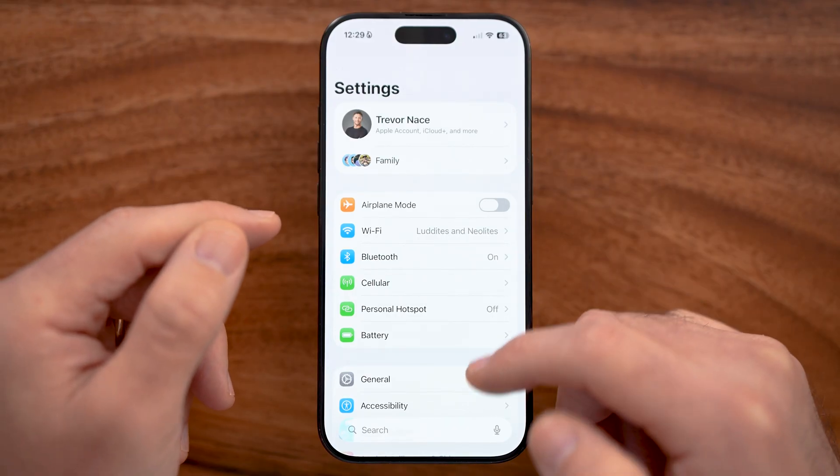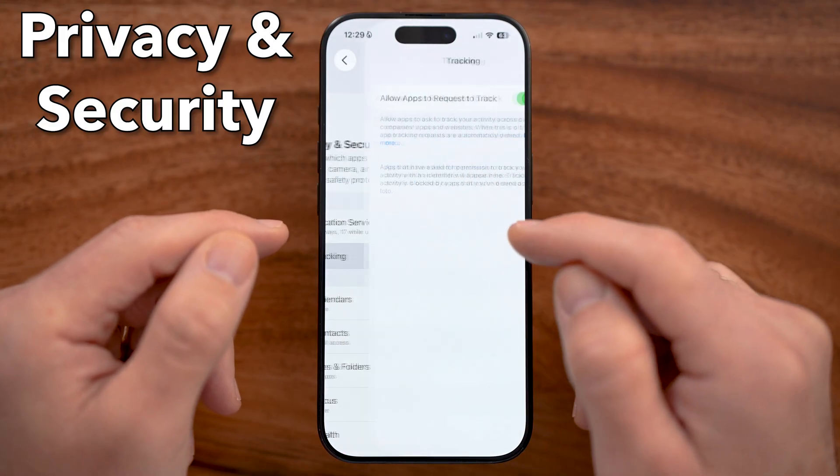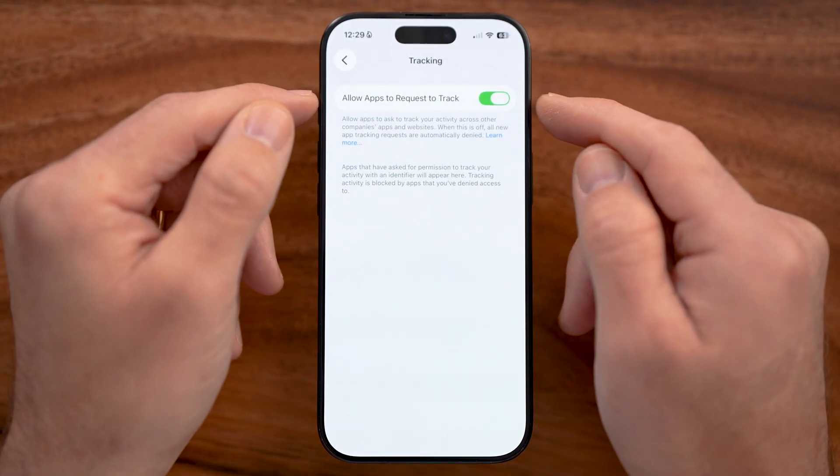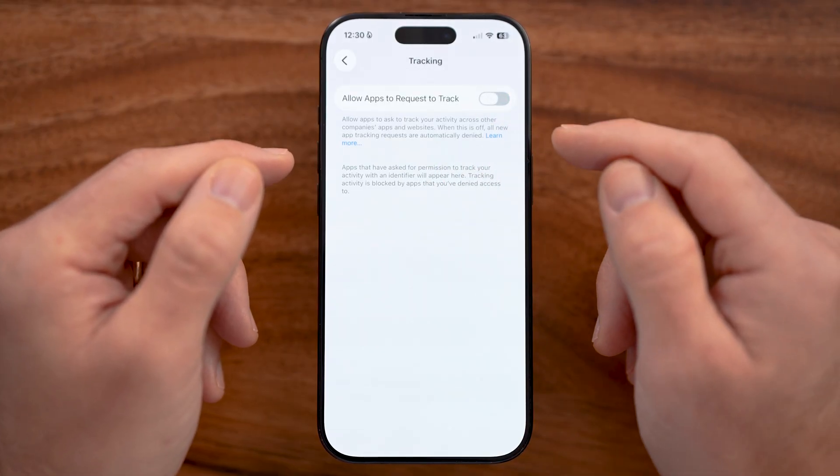The first thing we'll do is go to your Privacy and Security settings and make sure that apps are not allowed to request to track your location and your activity across apps.